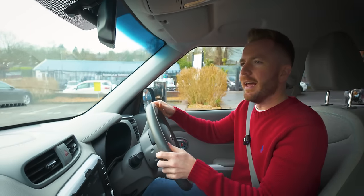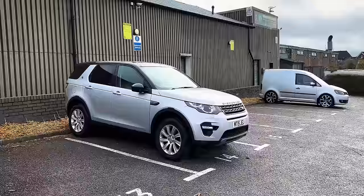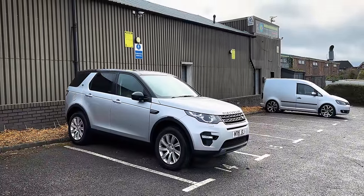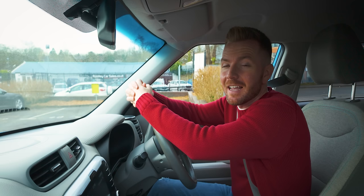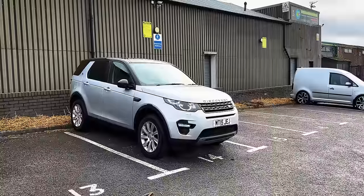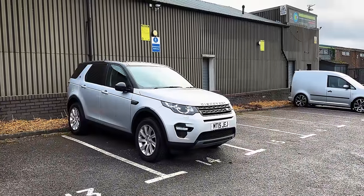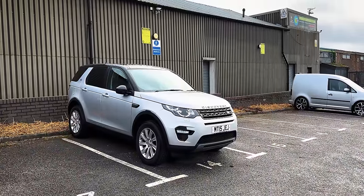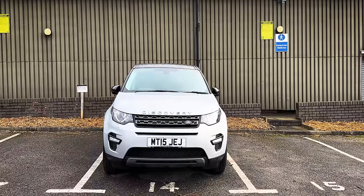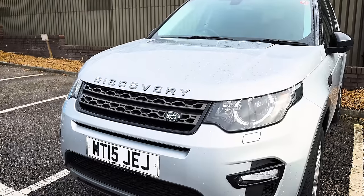We're here and that looks really good actually. I think the Discovery Sport is a good-looking car anyway, but that colour - I know the colour name: that is Indus Silver, I-N-D-U-S. Tragic that I know this sort of stuff. It's an SE Tech, it's got headlamp washers - I think I've done alright here. Just hope there's a clutch in it and no engine lights.